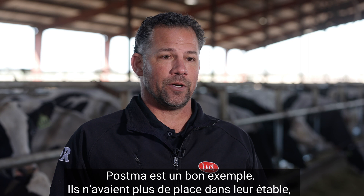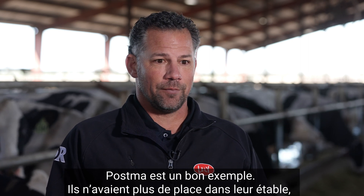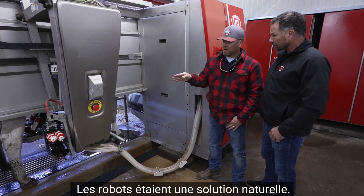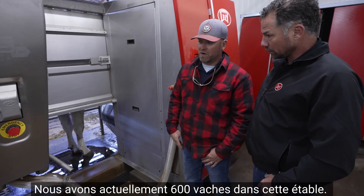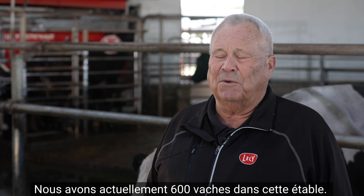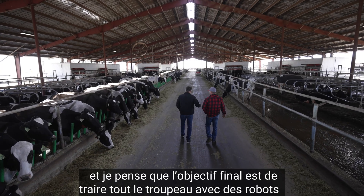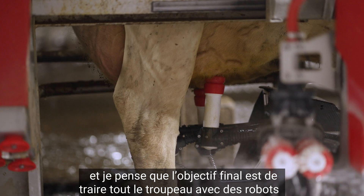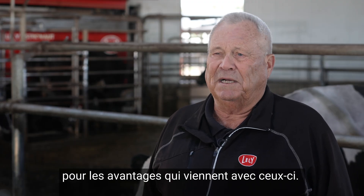Postman's a great example — their milk barn was maxed out and they wanted to milk more cows, so robots were just a natural fit. We currently have 600 cows in this barn and we're going to put another 600 in the next phase. Their ultimate goal is to milk their entire herd on robots for the advantages that come with robots.